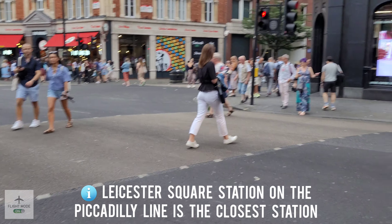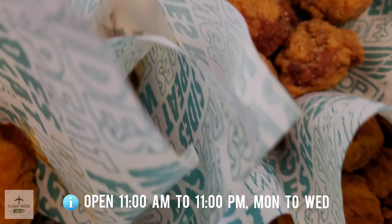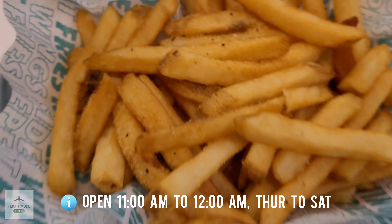Today we'll be driving down and we'll grab a bite to eat first before we go and watch Mary Poppins in the theatre. As always, don't forget to like, subscribe, share with your friends, and turn on notifications. If you have any questions or comments, feel free to drop them in the comment section below.